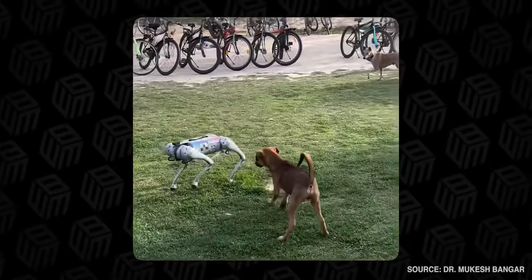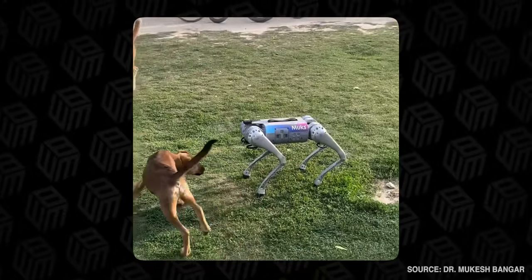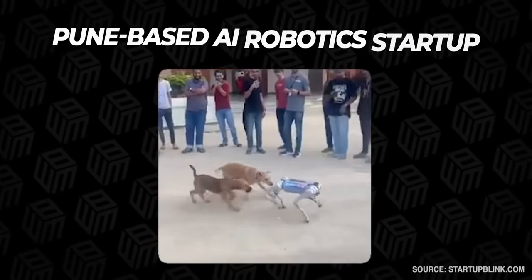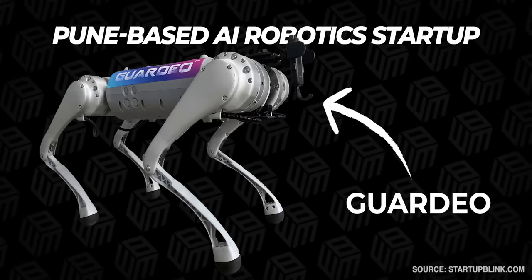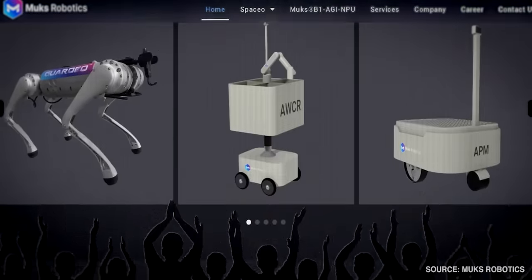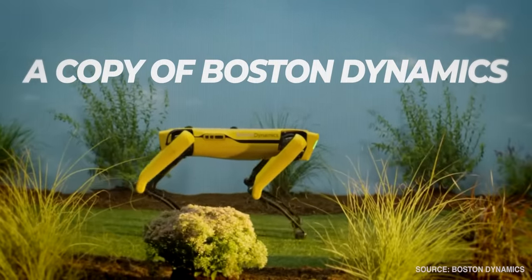You might have seen this video that went viral this week of a quadruped robot or robotic dog playing with real dogs in India. The robot dog in this video is made by a Pune-based AI robotics startup, Mux Robotics, and the robot dog is called Guardio. As much as this company has received praise for their innovation, there are also people criticizing them and calling Guardio a copy of Boston Dynamics.